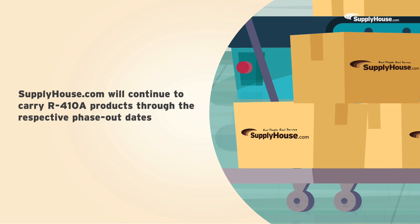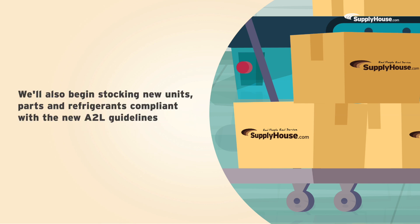Supplyhouse.com will continue to carry R410A units, parts, and refrigerants for as long as we can get inventory through the respective phase-out dates. We'll also begin stocking new units, parts, and refrigerants compliant with the new A2L guidelines.